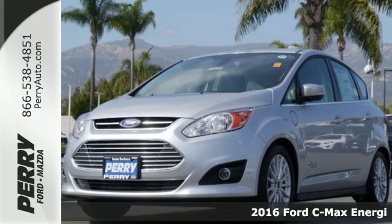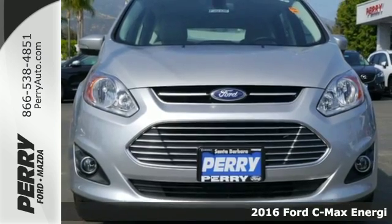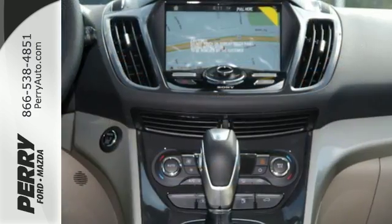Here's a 2016 Ford C-MAX Energy, the plug-in hybrid that's actually fun to drive. This C-MAX Energy has loads of style, lots of space, and the ability of an all-electric experience.